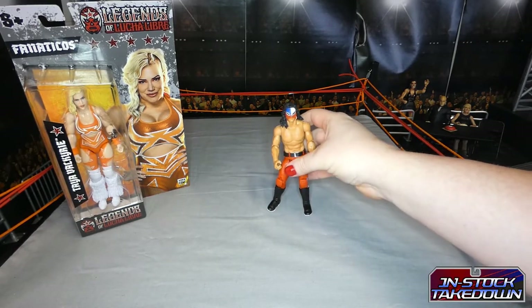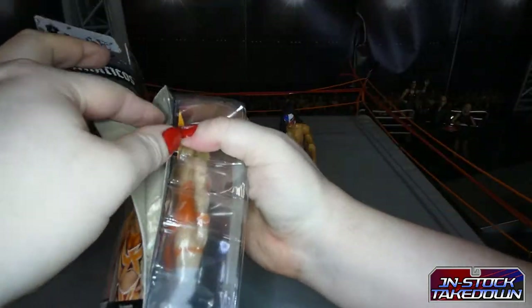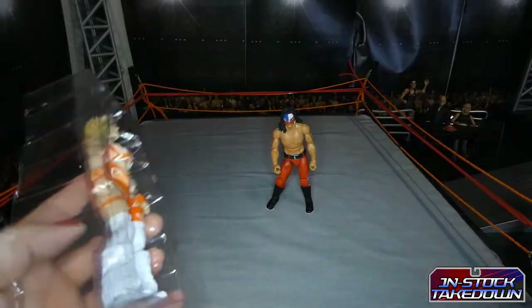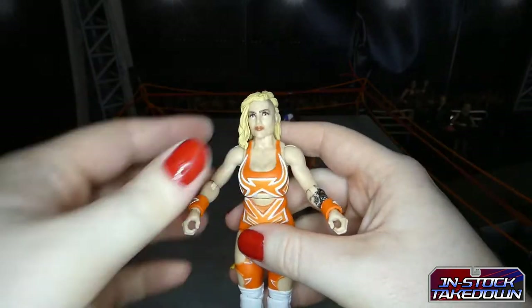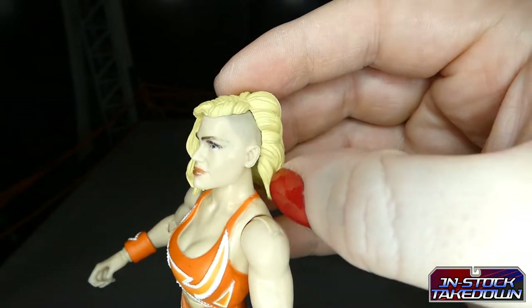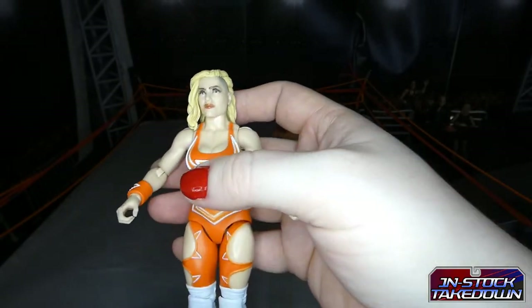Let's get Taya out of the packaging. She did have a run in NXT but I can't remember what she was called there — one of those WWE rebranding things. Taya's got a lot more detail which is really what we're looking for. That is a spot-on head sculpt — I love the shaved hair. There's a slight line where they put on the top part of the hair but that's to be expected and not too bad.